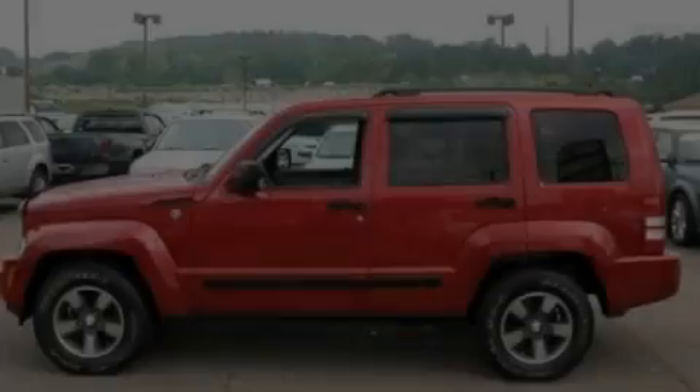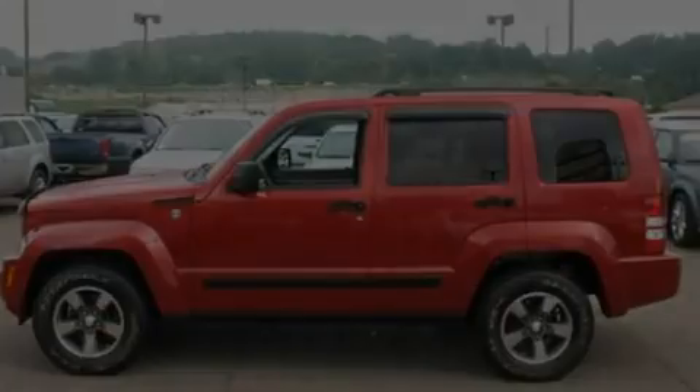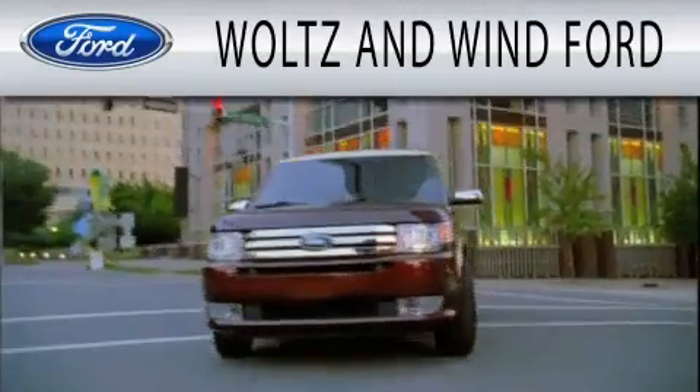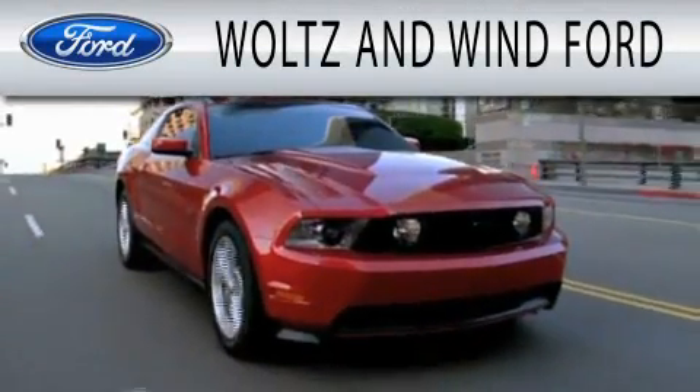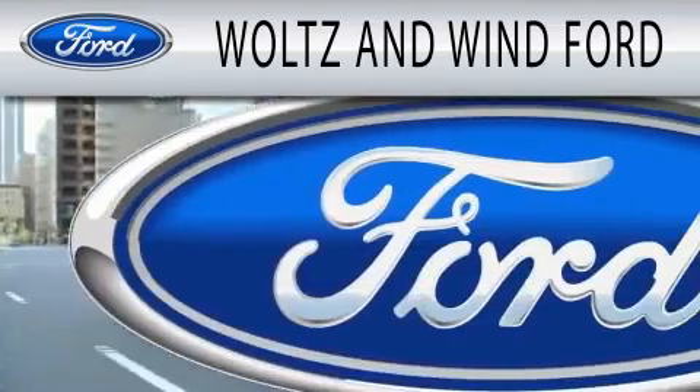Stop by today and test drive this vehicle for yourself. Waltz & Wynn Ford is dedicated to doing everything possible to ensure that the experience you have selecting your next vehicle is as pleasant as possible.